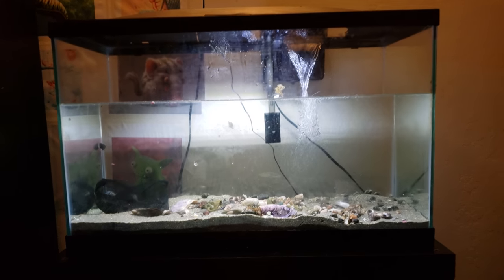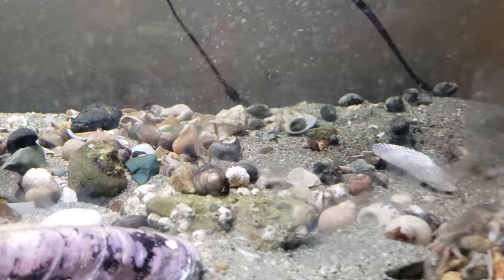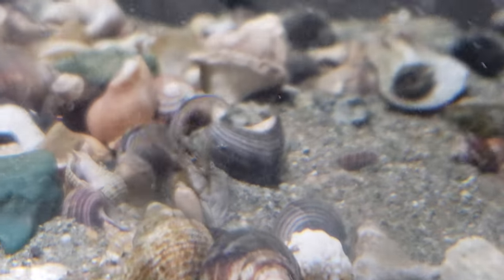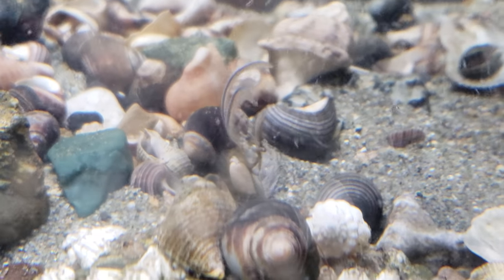Here's the aquarium and I've managed to find something very, very special happening. This is the sand crab. This is the sand crab feeding.